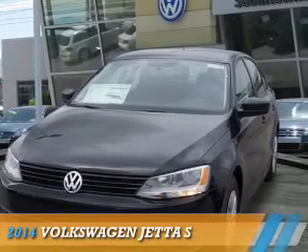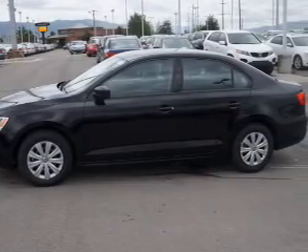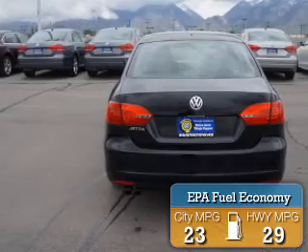Presenting the 2014 Volkswagen Jetta. It's powered by front-wheel drive, a two-liter four-cylinder engine, and an automatic transmission. Great fuel efficiency saves you money by requiring fewer trips to the gas station.